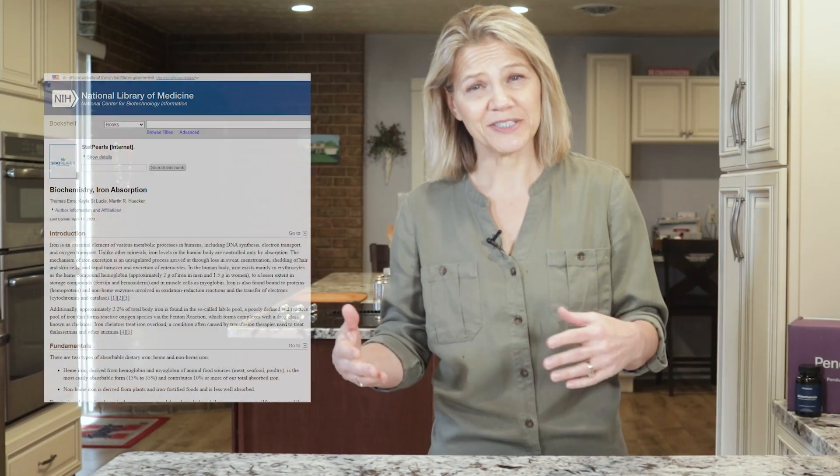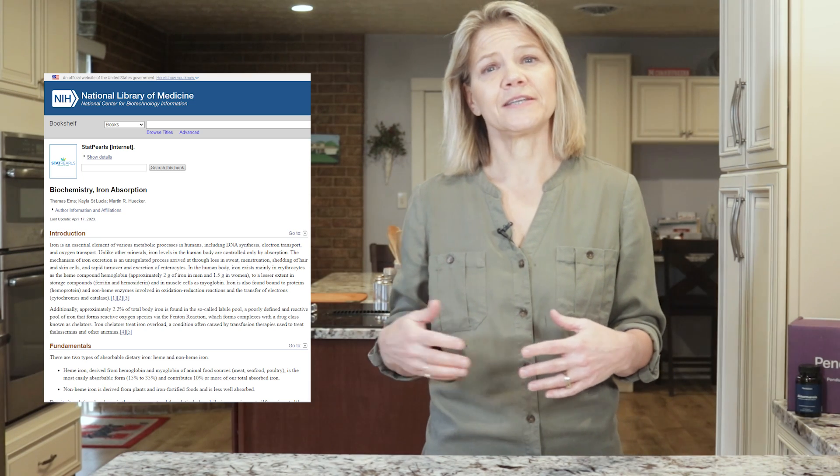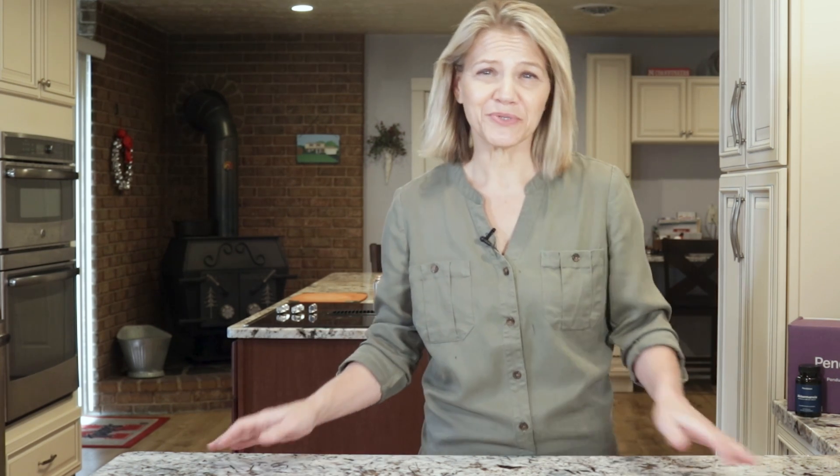For example, heme iron from animal-based foods is better absorbed than non-heme iron from plants. And some nutrients obtained from animal sources enhance the absorption of other nutrients. For example, salmon and eggs are rich in vitamin D and contain fat that helps your body absorb calcium and fat-soluble vitamins. There are also complementary nutrients in many plant foods — for instance, vitamin C enhances the absorption of non-heme iron, and we get vitamin C from various fruits and vegetables.